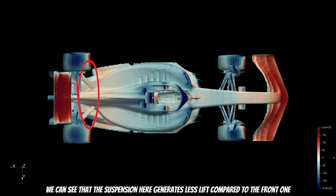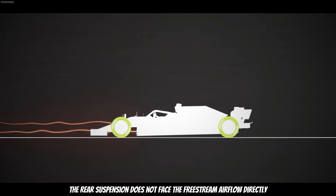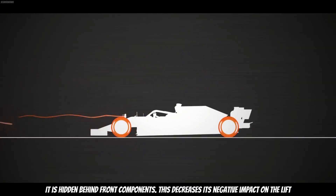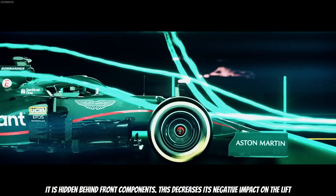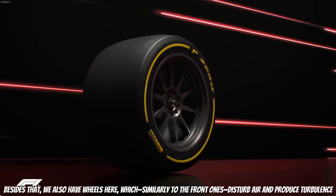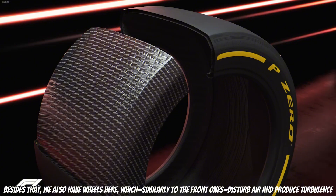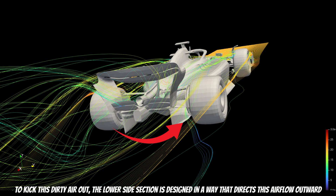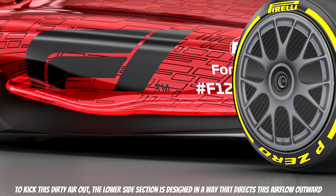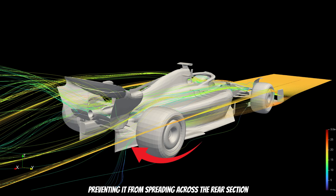Moving toward the rear, the suspension here generates less lift compared to the front one. First, we're dealing with a pullrod suspension type, and secondly, the rear suspension does not face the freestream airflow directly — it's hidden behind front components, which reduces its negative impact on lift. Besides that, we also have wheels here which, similar to the front ones, disrupt air and produce turbulence. To kick this dirty air out, the lower side section is designed to direct this airflow outward, preventing it from spreading across the rear section.